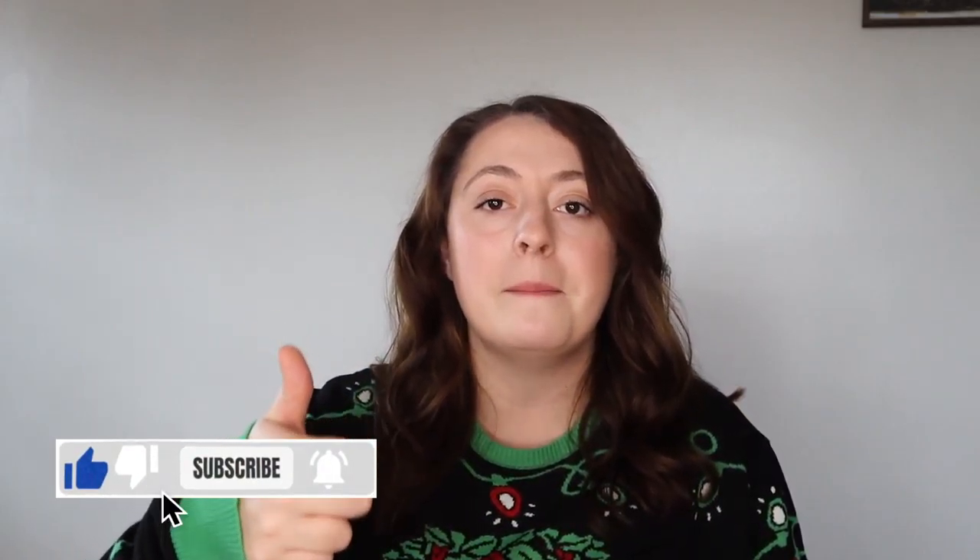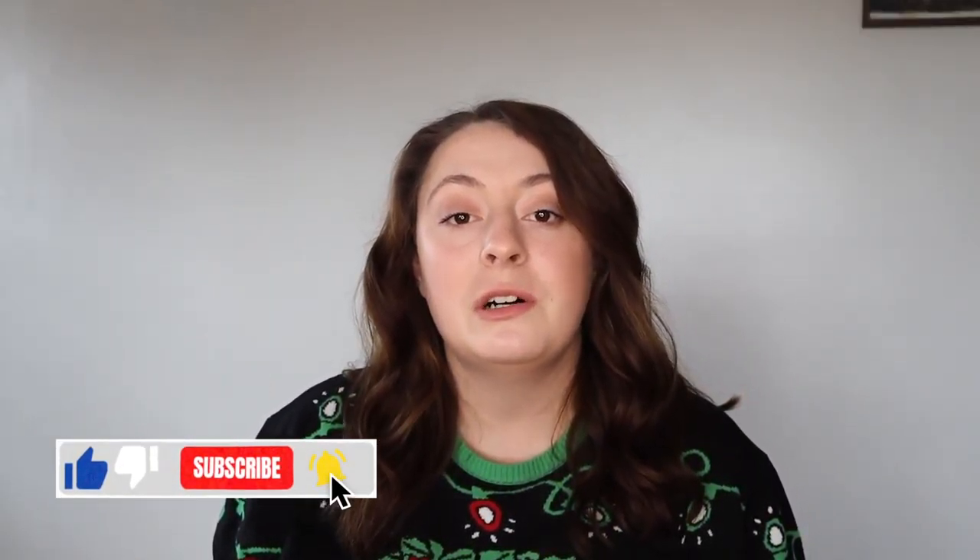Before we get started, make sure you give this video a big thumbs up because it really supports my channel and helps push my videos out to more people. Also make sure you hit that subscribe button down below so you don't miss any of my videos, and turn on the bell for post notifications. So let's get on with today's stocking stuffer ideas.